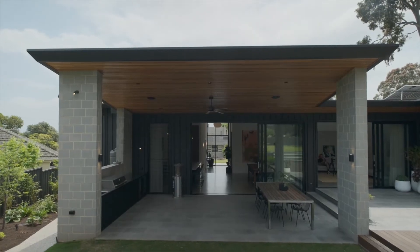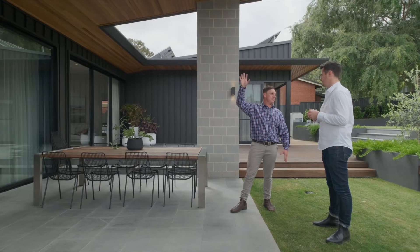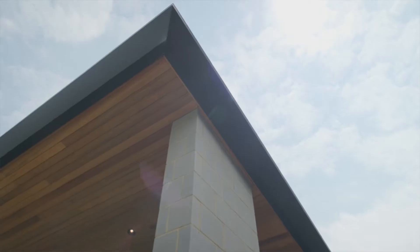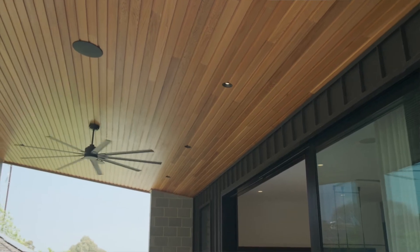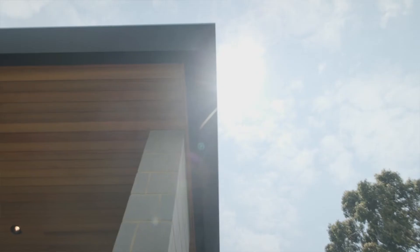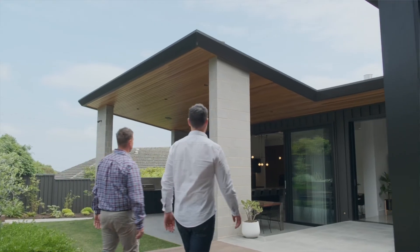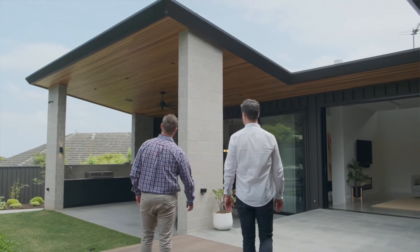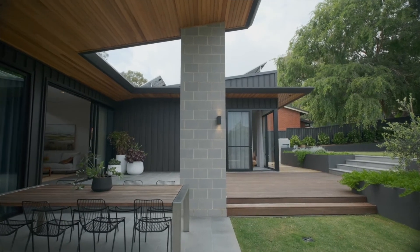This outdoor area — those timber eaves have wrapped right around the house into the ceiling of this space, which is a really nice way of bringing the front out to the back. We've got that black standing seam cladding, the black outdoor kitchen, the bricks — all of the black really makes a nice feature against the concrete. The soffit lining of the alfresco and the eaves are all done in Western Red Cedar.